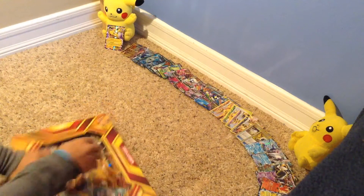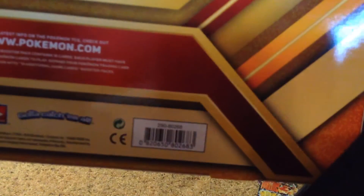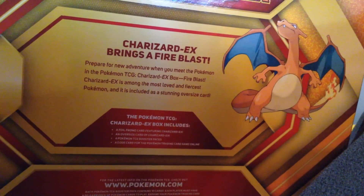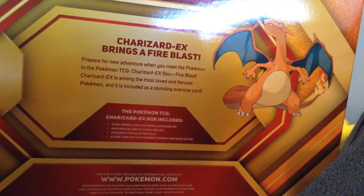Now I'm going to open the box. I don't know why, I'm just going to show the barcode because everybody likes that. Here's the barcode. Gotta catch them all. Charizard EX brings a fire blast. Prepare for a new adventure when you meet the Pokemon in the TCG.